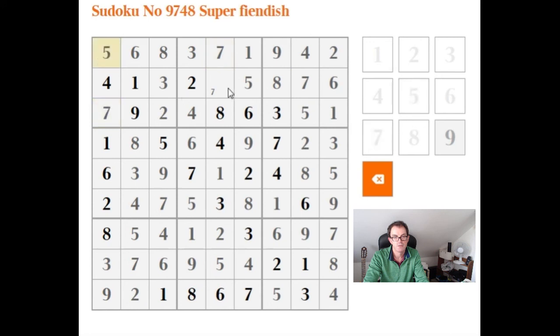There we go — relatively efficient solve today. My tip: don't go too fast, make your pencil marks properly, and take time to consider the implications. Especially if you've managed to lock two pencil marks into two cells for two numbers — as we did with this 4-7-9 combination — we were able to fix the 9 and everything flowed very smoothly after that. Thanks for watching and we'll see you again next time — Cracking the Cryptic.